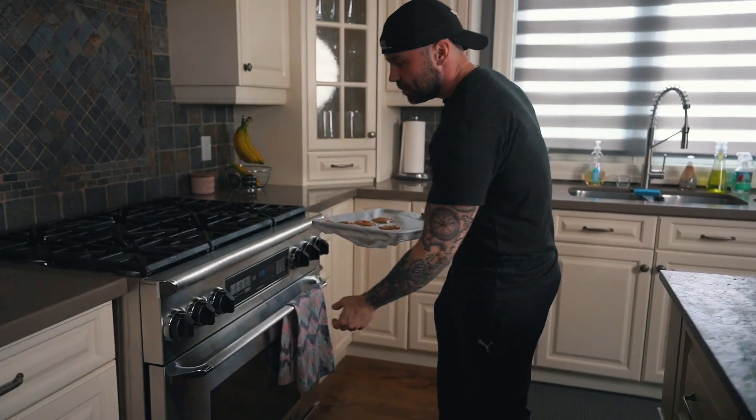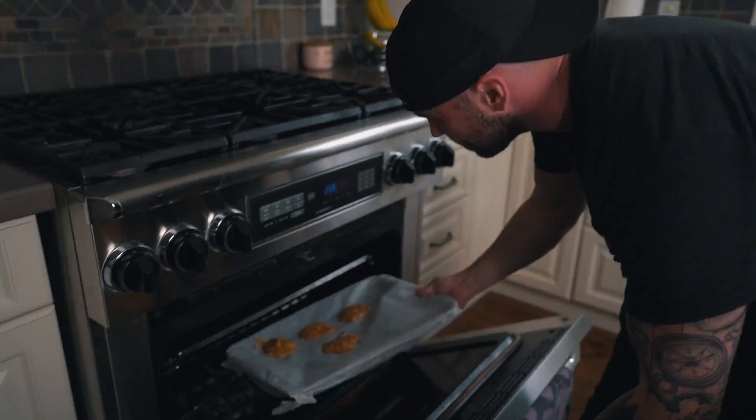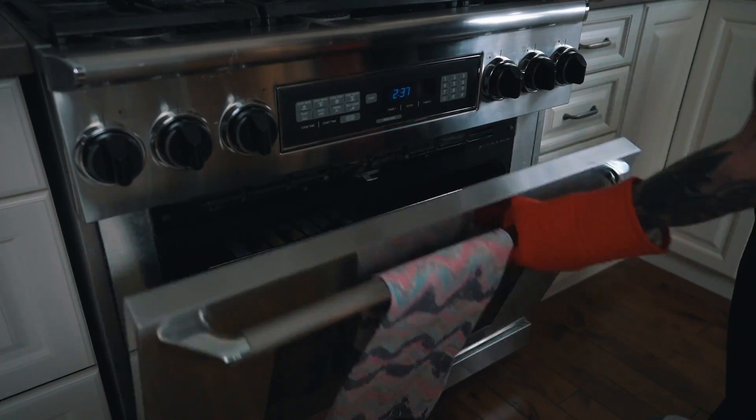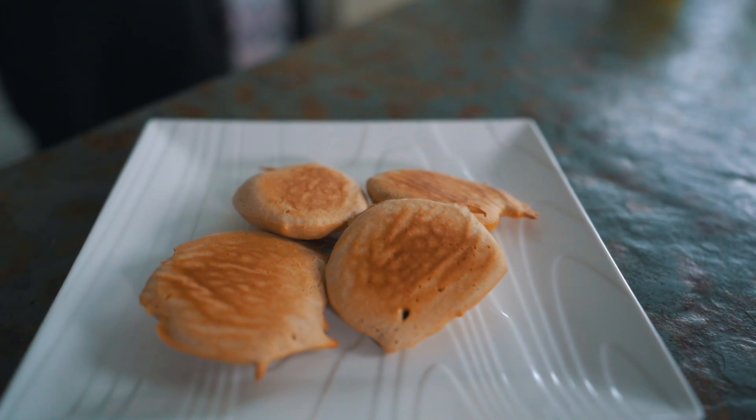Now that we got our cookies laid out, put them in the oven at 350 degrees for 10 minutes, but keep an eye on them. Everybody likes their cookies cooked a little bit different — 10 minutes will have them cooked and a little bit soft on the inside. Once your cookies are done, take them out of the oven, let them sit for a few minutes, and enjoy.